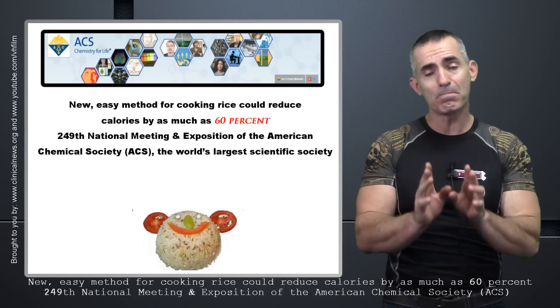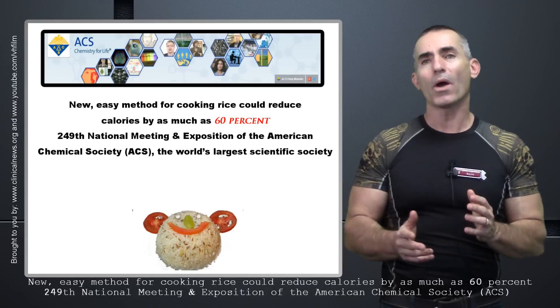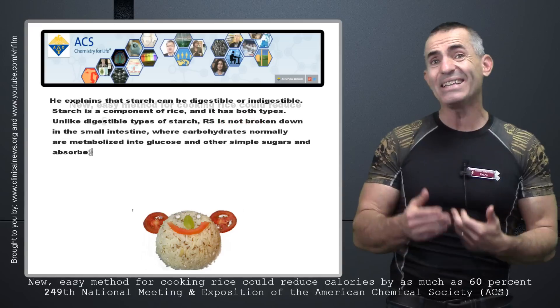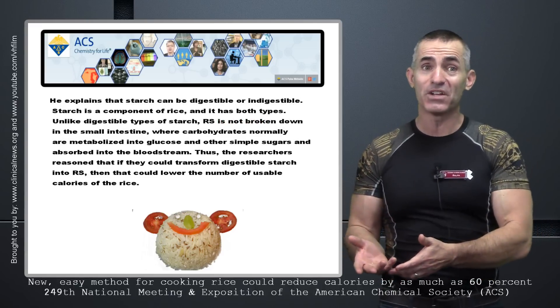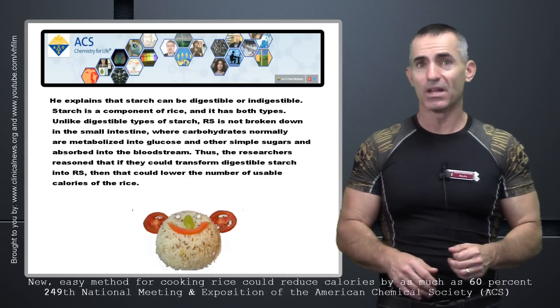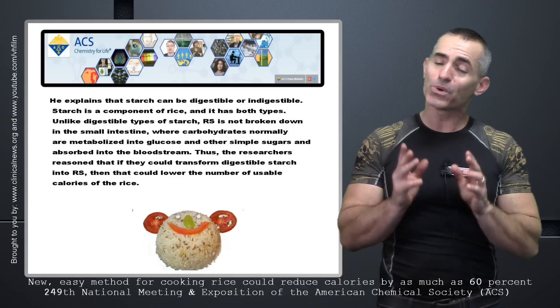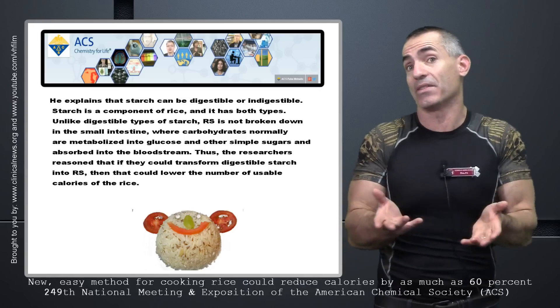Now keep in mind, it involves something called resistant starch. What they're doing through this cooking method is actually creating more non-digestible starch in that rice, meaning it may yield other health benefits even beyond just reducing the calories. Let's proceed to exactly how they cooked it — for research's sake, we'd like to stick to exactly how they did it because this is how they got the results.